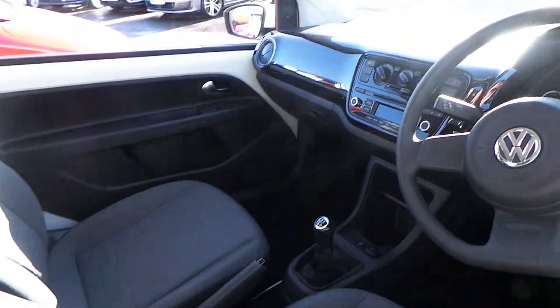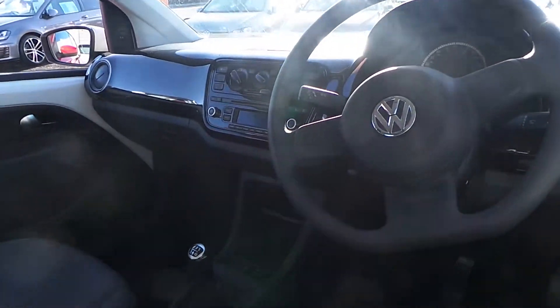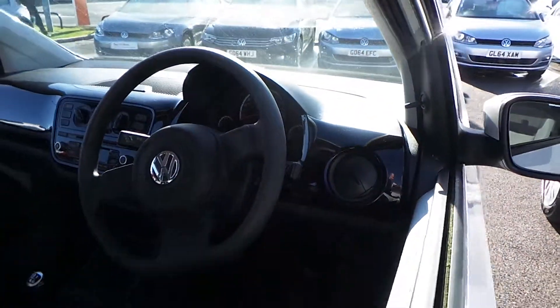Inside you've got air conditioning, electric windows, remote central locking, flat tyre indicator and DAB.